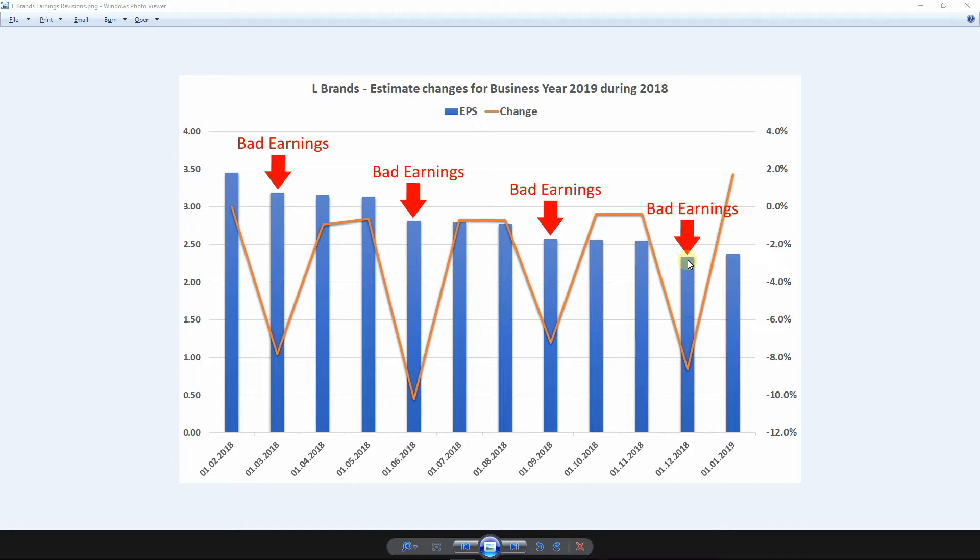In fact, the management cut dividends in half. They announced it in November that the dividends starting in March 2019 would be cut in half.